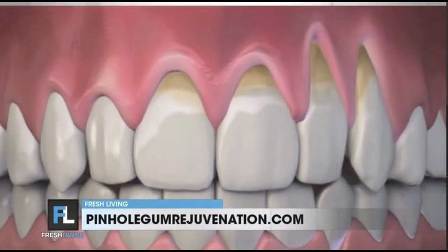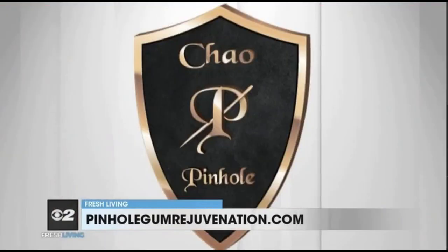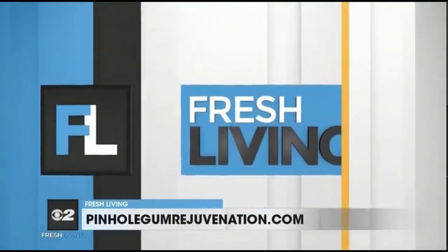Receding gums go from this to this. Dr. John Chow has trained over 3,500 dentists from around the world at the Pinhole Academy and is continuing training of doctors with online classes. Sal, great to see you. Thanks for joining us today. Great to be with you.